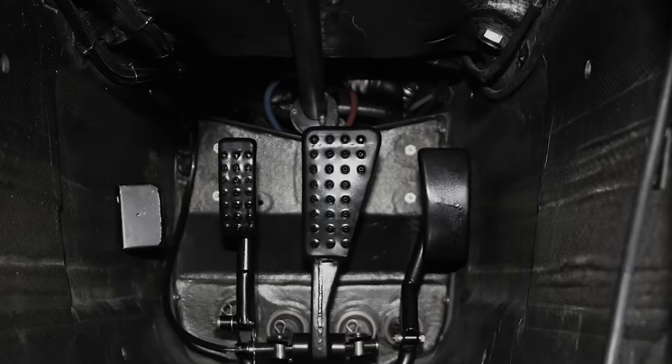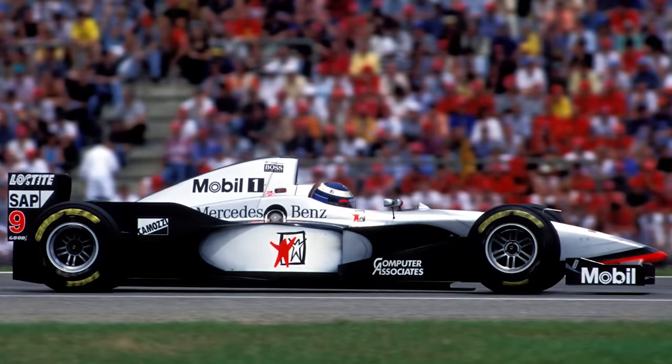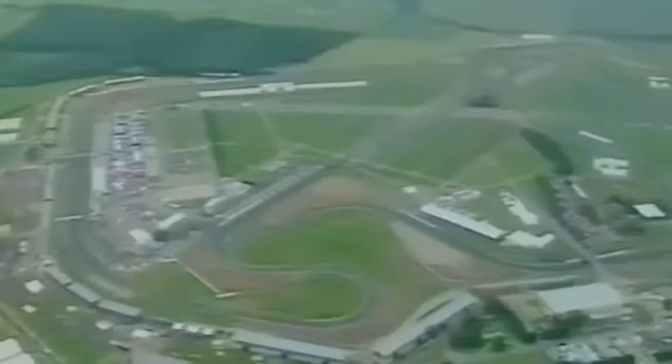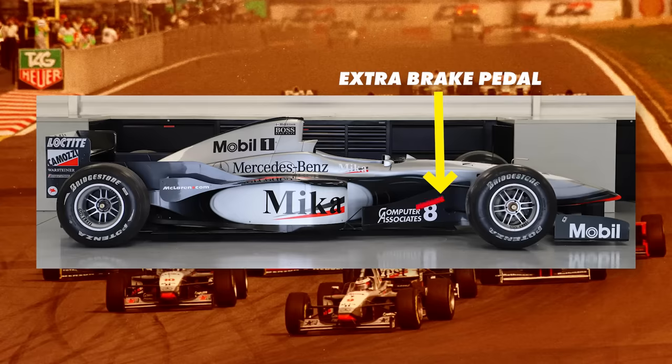That was when Nichols came up with a genius solution to the problem, apparently whilst in the bath — a second brake pedal that would only brake one rear wheel at a time. The team decided to try it at a mid-season test at Silverstone. The system was actually very simple: all they did was add an extra master cylinder to the car and a length of brake hose that attached from that extra pedal to one of the rear calipers.